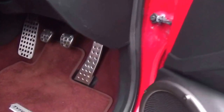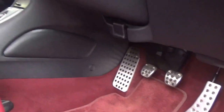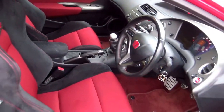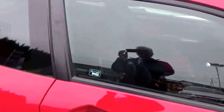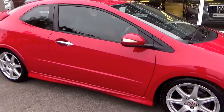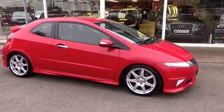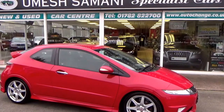It's beautiful all round — look at the condition all round. Two sets of keys, complete book pack, HPI checked and clear. We welcome part exchange. A gorgeous, gorgeous, nice original example. For any further information, we're on 01782 822700.